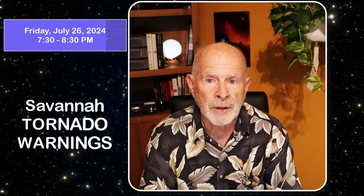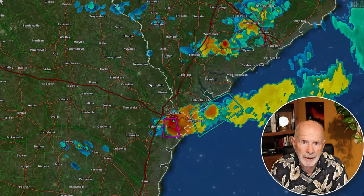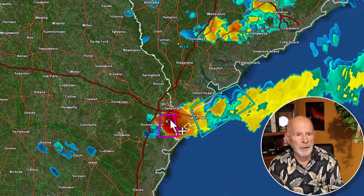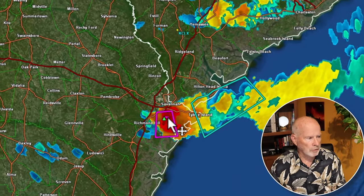Hi everyone, this is Pat Prokop and a very unusual event — a tornado warning at the end of July near the city of Savannah. You don't see this very often, but it was a rough one this afternoon and early evening, particularly on the south side of Savannah and here in the Coffee Bluff Plantation area where my weather station and garden is located.